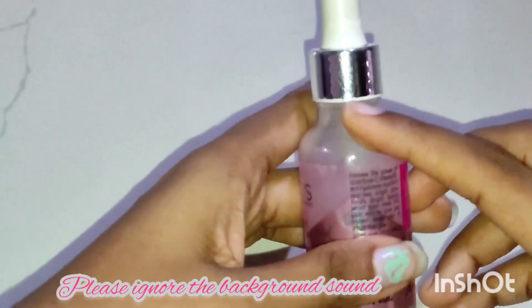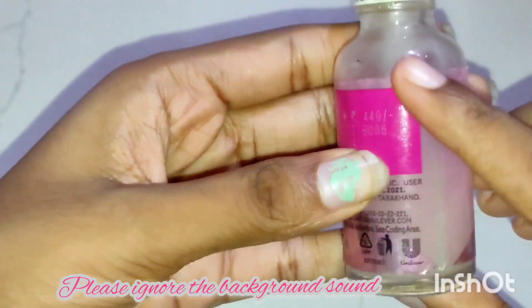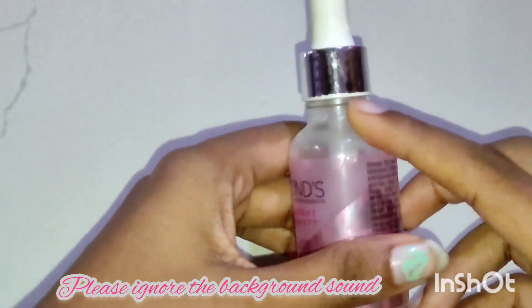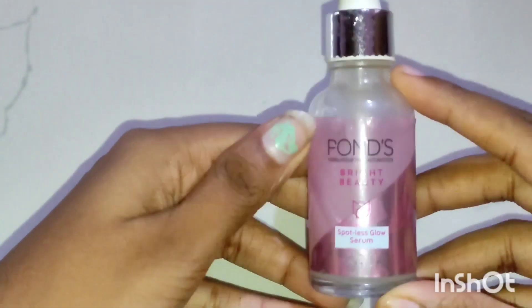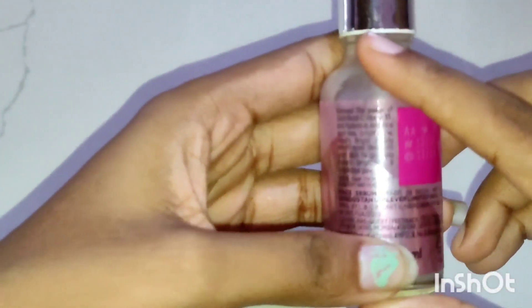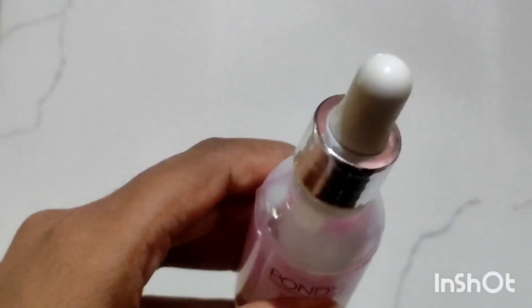It is a spotless glow serum, but I did have some spots on my skin and it didn't get rid of them while using this product. I've been using it for more than a month and I can't find any difference. I can just feel the chilliness and freshness when I apply it — it gives nice moisturization, but it did not reduce my spots.